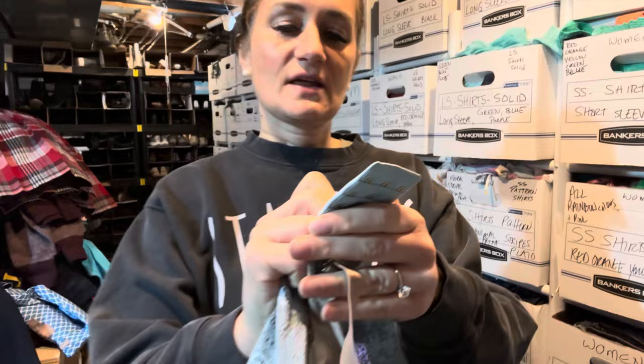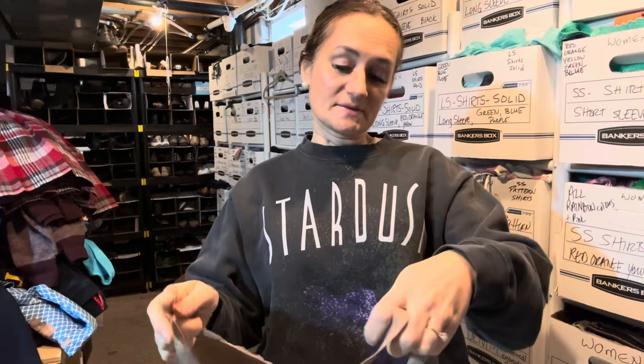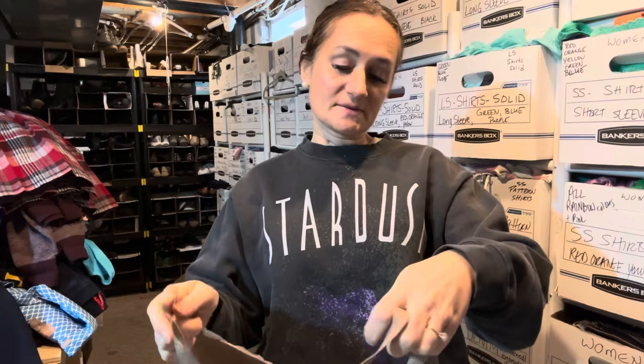Last is another ThirdLove bra — this is the 24/7 Lace Balconet bra, size 36G. It's a really pretty light blue lace color with nude underneath. The straps are removable — you can crisscross them or wear them flat.